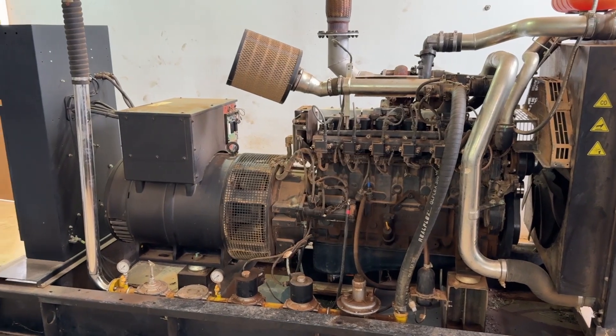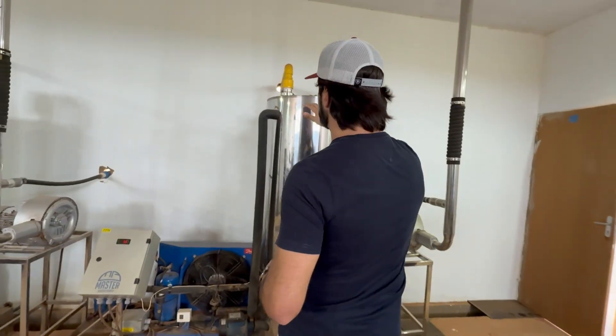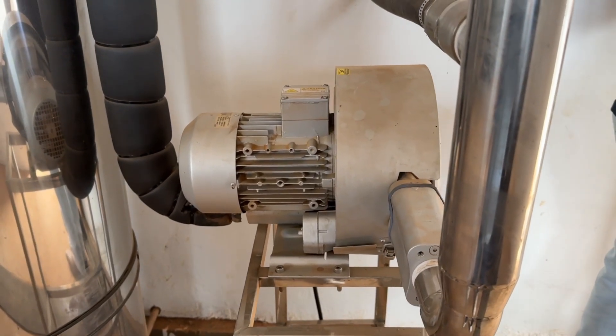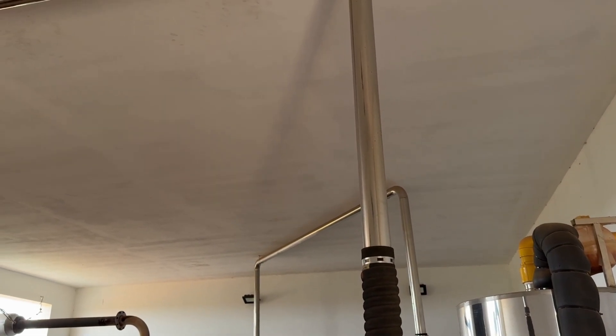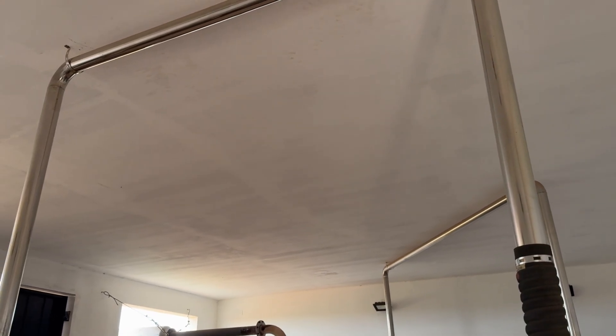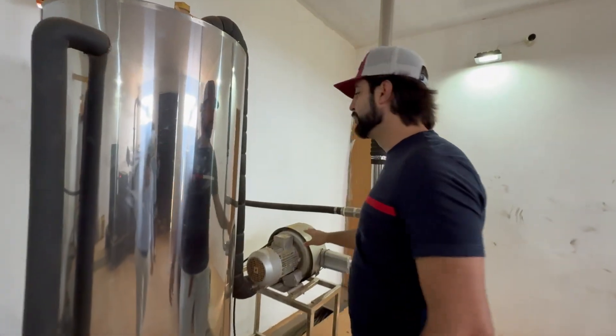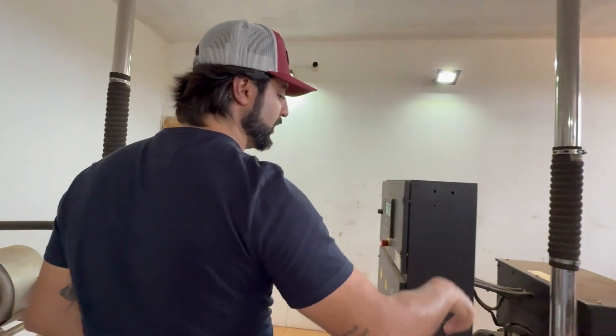The biogas travels from the biodigester through buried pipelines, entering a gas dryer to remove moisture, then a compressor, and finally the generators. The generators are currently offline for preventive maintenance, including oil changes, spark plugs, ignition coils, and any other necessary components.